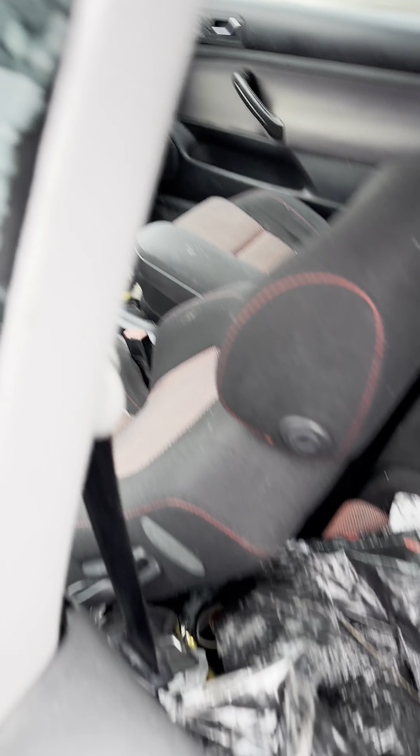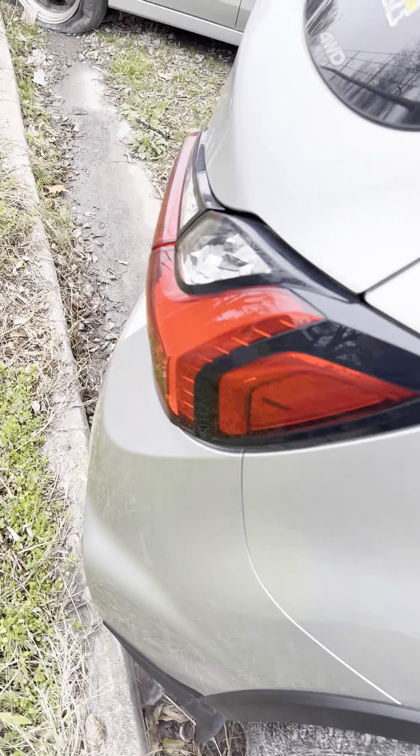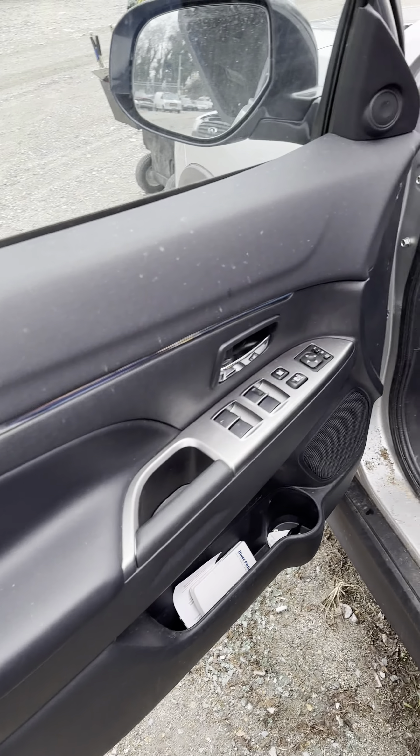Lot number twenty-one — the 2022 Mitsubishi Outlander. She started right up without a jump. There she goes in drive and reverse. No jump needed. Tread looks good. Four-wheel drive. On this 2022 Outlander, approximately 10,723 miles — a little over 10,000 miles. Four-wheel drive SE trim, Outlander Sport.